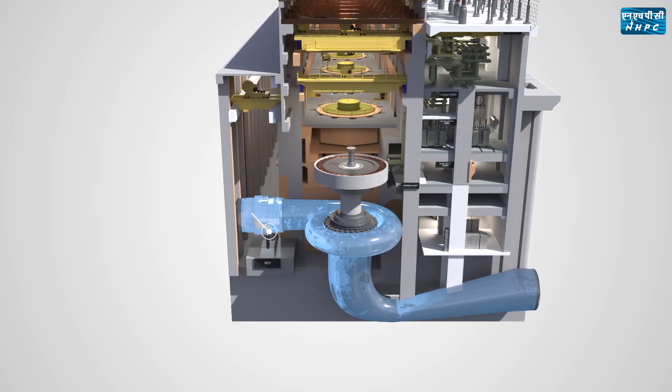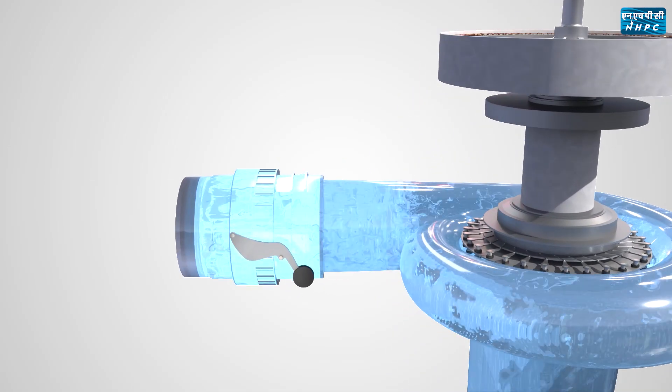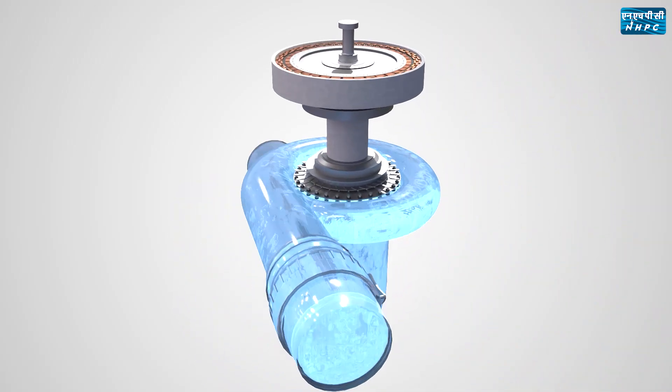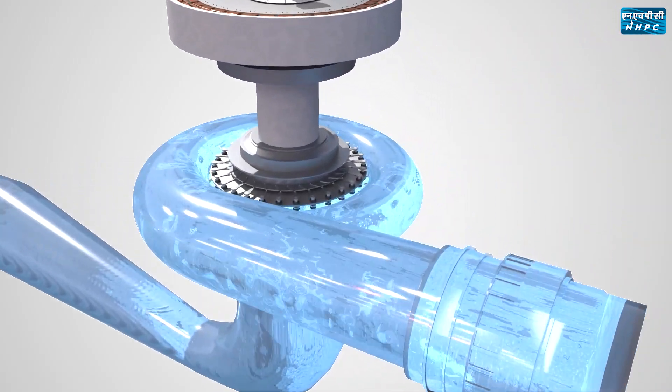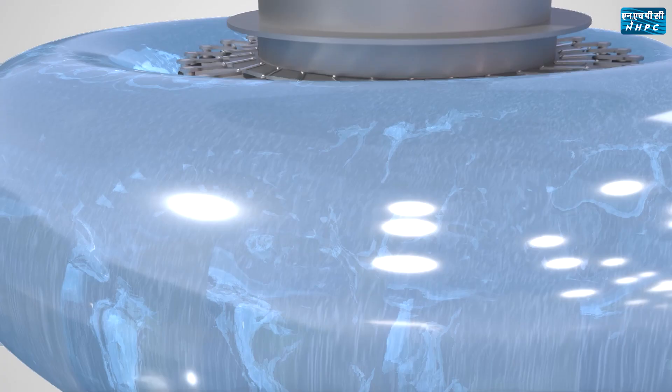Along the penstock, a butterfly-type main inlet valve is installed to regulate the water inflow into the turbine during generation. When the main inlet valve opens, water starts to flow through the spiral case, stay vanes, guide vanes, and the Francis turbine runner — the heaviest turbine runner in the country, weighing 105 tonnes.